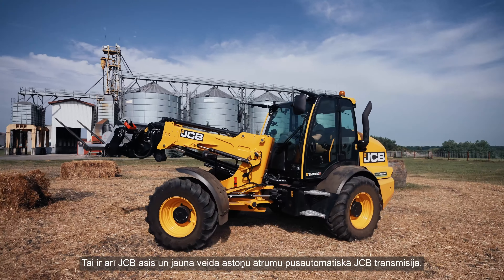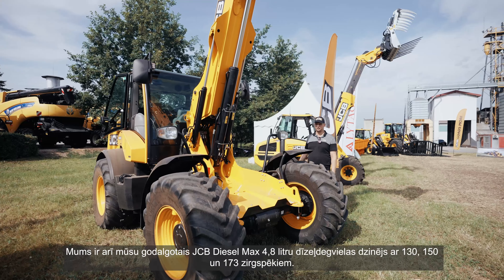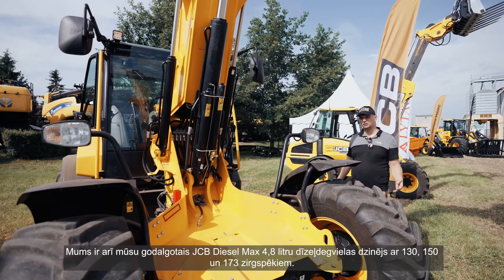We have our own JCB drivetrain fitted in this machine — our JCB axles, our brand new eight-speed semi-automatic transmission from JCB, and also our world-winning JCB Dieselmax 4.8-liter diesel engine available with 130, 150, and 173 horsepower. In this specific machine, the TM 320S, we have the 150 horsepower engine.